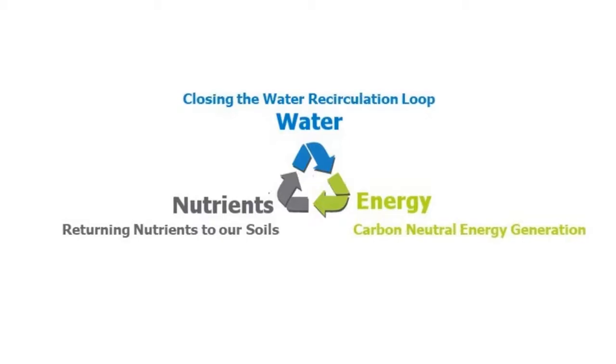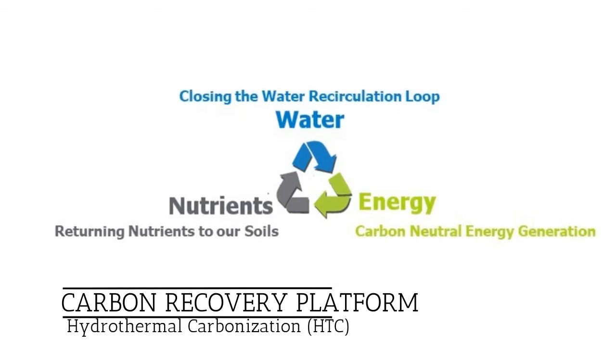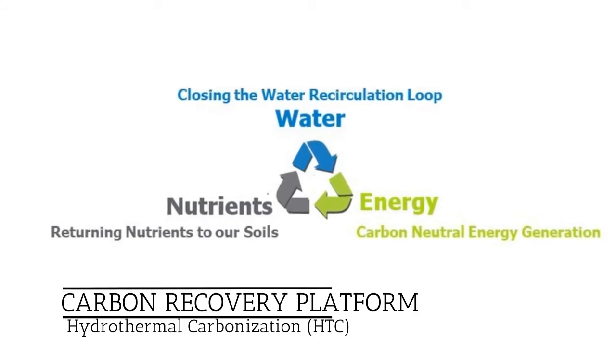We're excited to work with Palm Wonderful to solve your wonderful innovation challenge. We offer a full suite of technologies that we refer to as the Carbon Recovery Platform, with hydrothermal carbonization, or HTC for short, as the flagship technology.